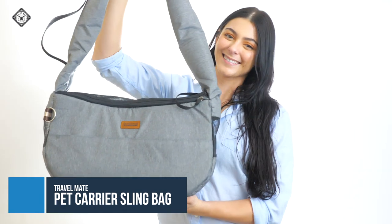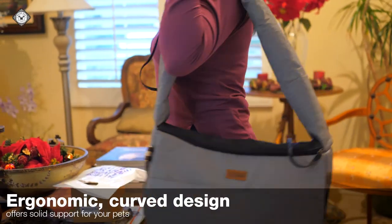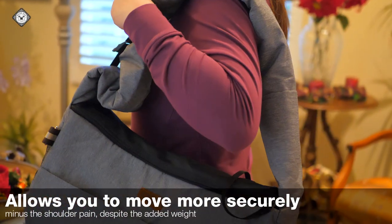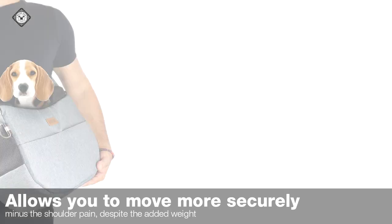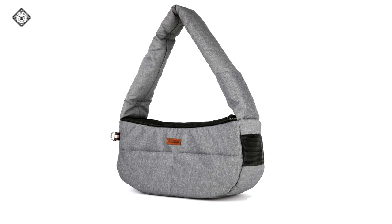First on the list is this adjustable pet sling carrier in navy or gray. The special ergonomic curved design offers solid support for your pets and allows you to move more securely minus the shoulder pain despite the added weight. Your pet stays comfortably in place until you reach your destination.